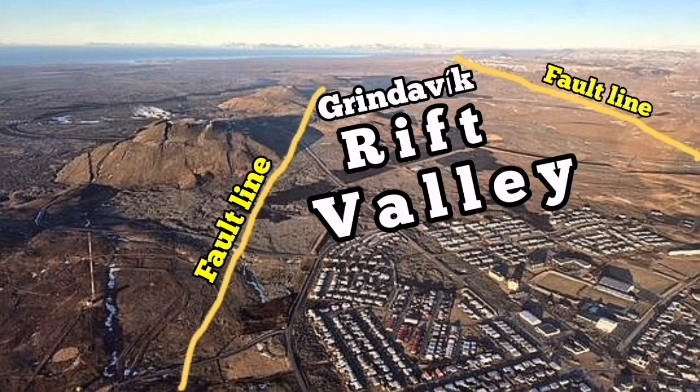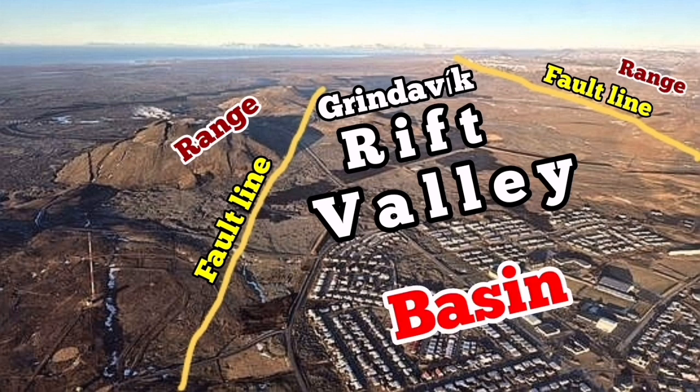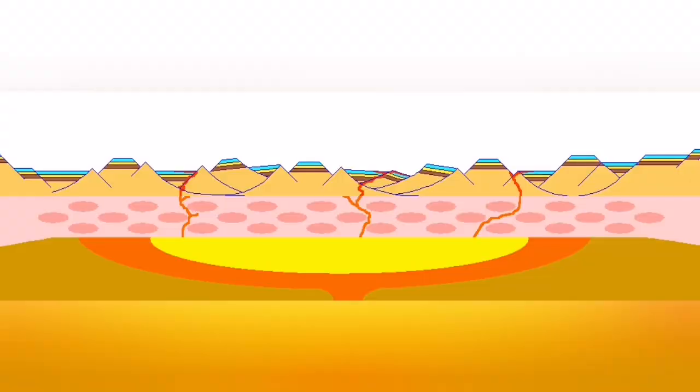We can see in this area of photographs from the Met Office of Iceland, you can see the rift valley and the fault lines and the range. This is the top of the fault line and the basin where the drop-down of the faults, and several faults there exist. A simplified version of that is this — what we think is this.